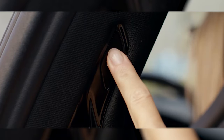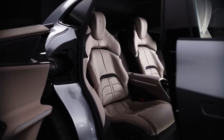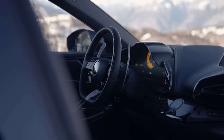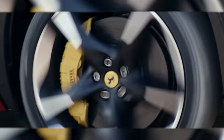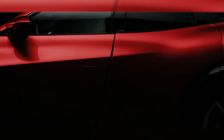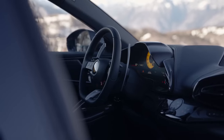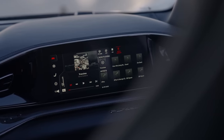Inside, the Purosangue provides unparalleled luxury. The plush leather seats, polished carbon fiber, and dual-screen digital cockpit immerse you in Ferrari's racing heritage while keeping it family-friendly. The Purosangue is outfitted with a set of slick rear-hinged coach-style rear doors. Apple CarPlay and Android Auto are both standard, but an in-dash navigation system is not offered.